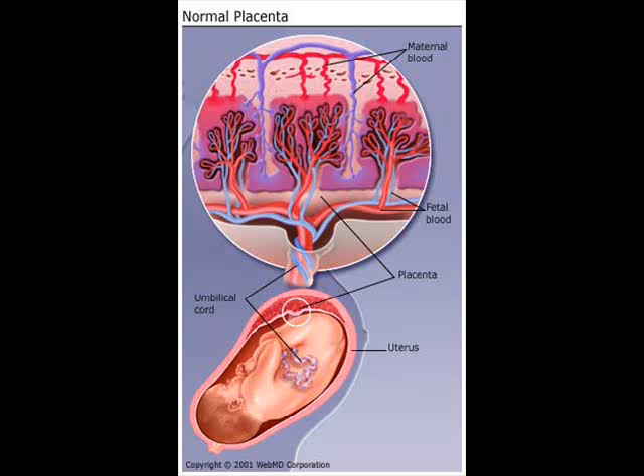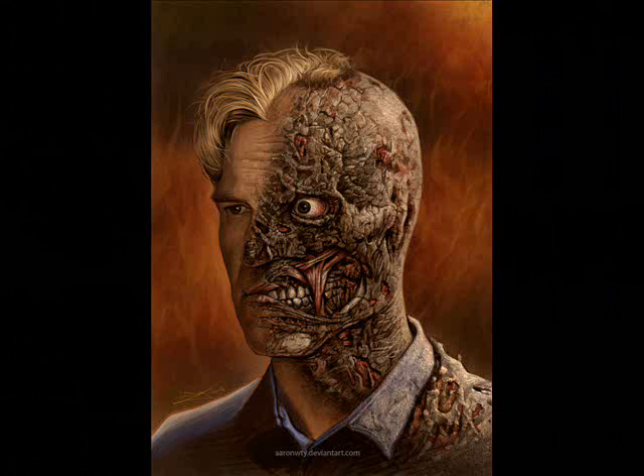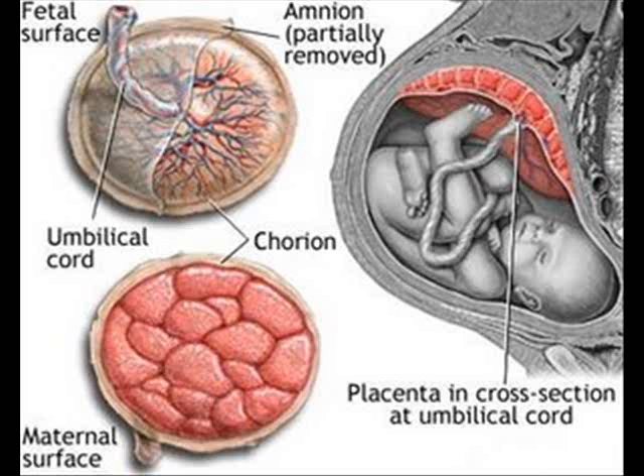The placenta will function in providing nutrition to the fetus and depositing wastes. Since the baby can't breathe on its own, the placenta ensures that oxygen is moved into the baby's bloodstream through the umbilical vein and carbon dioxide is carried away through the umbilical arteries. The placenta also functions as an endocrine gland, producing lots of hormones. The placenta has two faces: the maternal surface and the fetal surface.